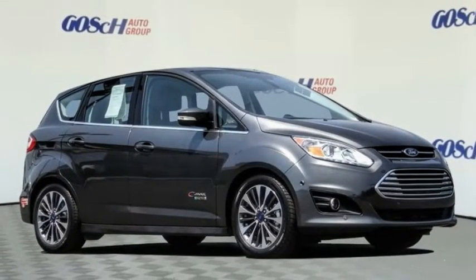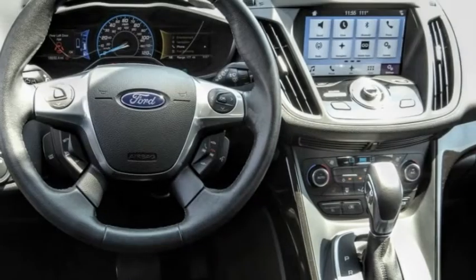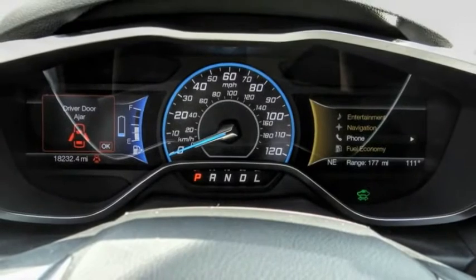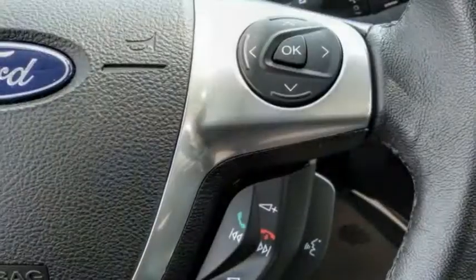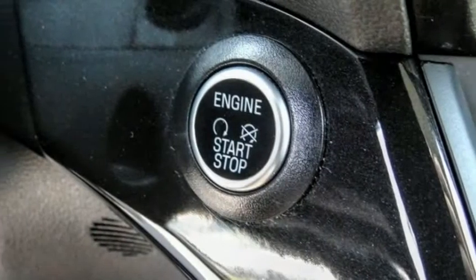We are pleased to show you the 2017 C-MAX Energy. The C-MAX Energy is a hatchback with seating capacity of 5. Its powerful engine and stylish interior make it a great option for those looking for a functional and efficient vehicle. This vehicle has less than 20,000 miles.